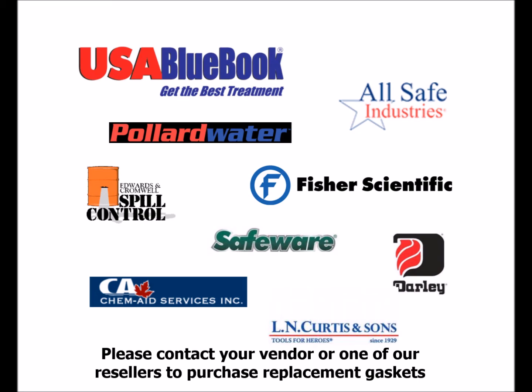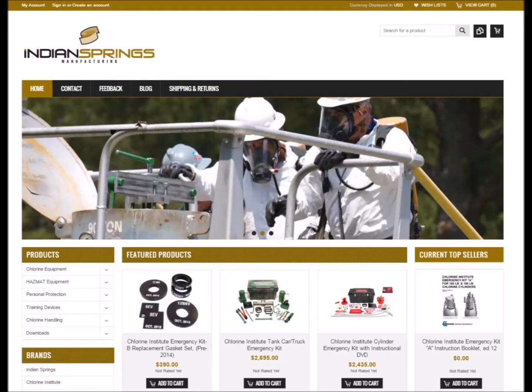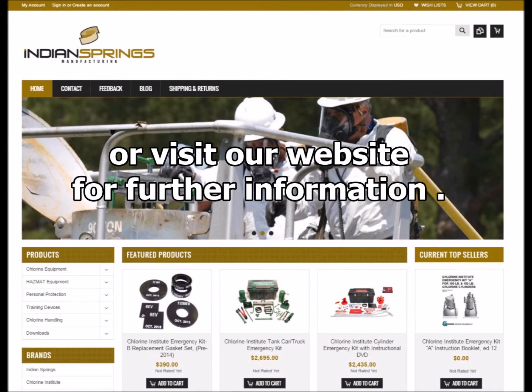Please contact your vendor or one of our resellers to purchase replacement gaskets, or visit our website for further information.